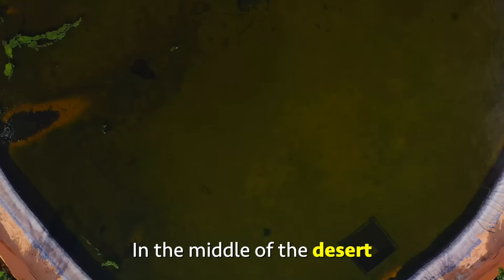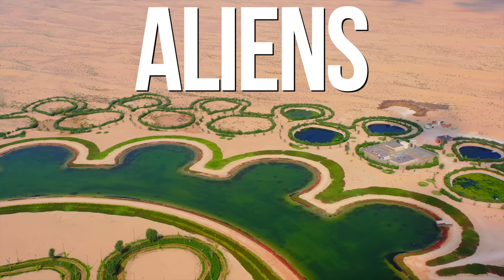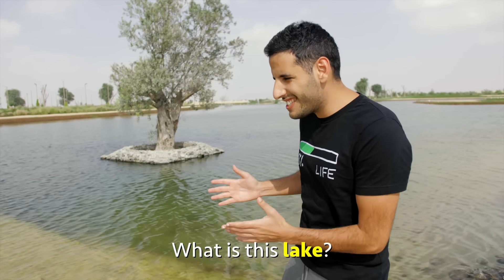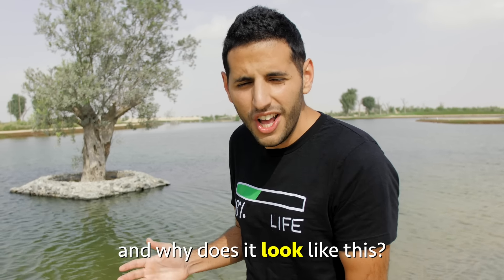In the middle of the desert, there is a lake that looks like it was made by aliens. It's huge, it's symmetric, and it has a very weird shape. What is this lake? Who built it? And why does it look like this?